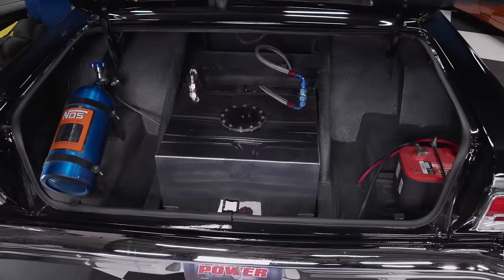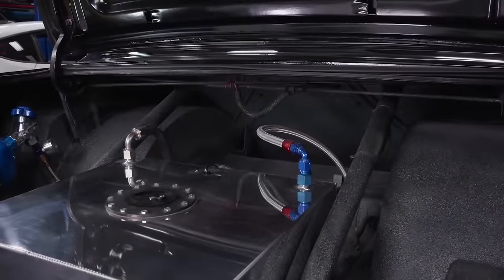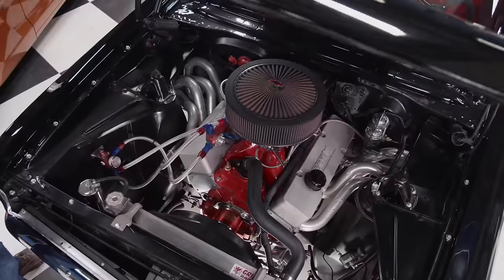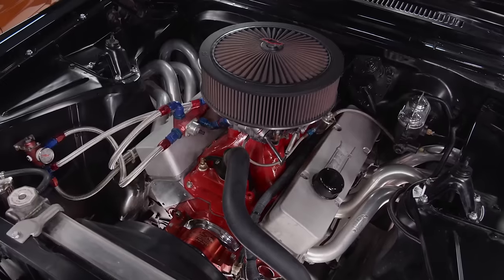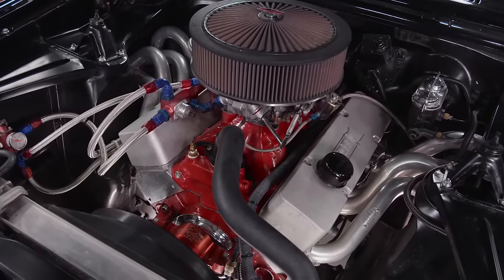Under the trunk lid is a stainless fuel cell, nitrous bottle, and the battery. The rear down bars for the cage tie into the rear subframe rails like they should, and splatter paint was used for a nice finishing touch. Powering this manly machine is a 383 cubic inch small block Chevy. It has a forged bottom end, roller valve train, and dark 215cc aluminum cylinder heads.